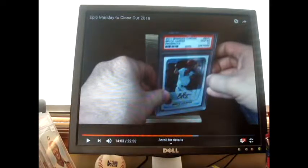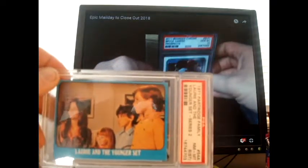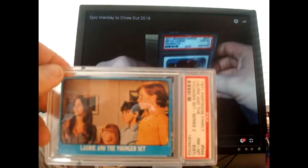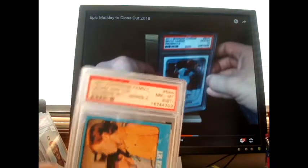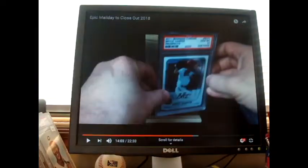We'll start off with this card here — I bought this one separately, so it wasn't part of the lot of five. This is the sixth one. I bought this one separate. This is a 1971 Partridge Family Laurie and the Younger Set. It was under ten dollars and it was graded to an eight — near mint to mint eight. So that's cool. I did not have that card; I just wanted one for an example.